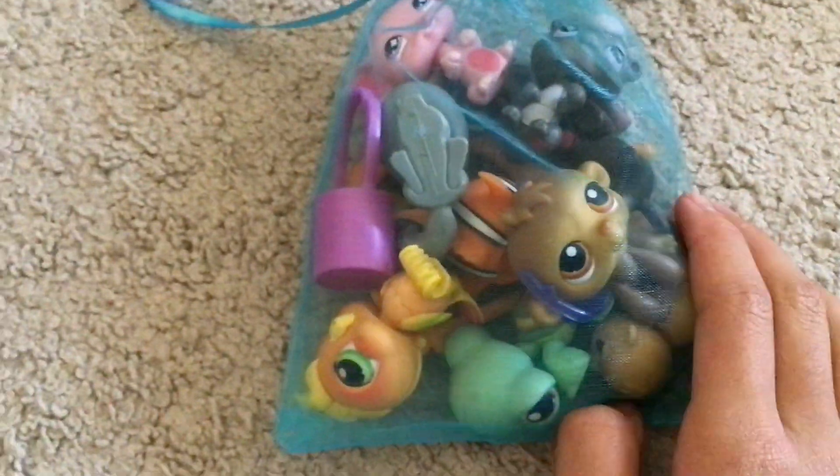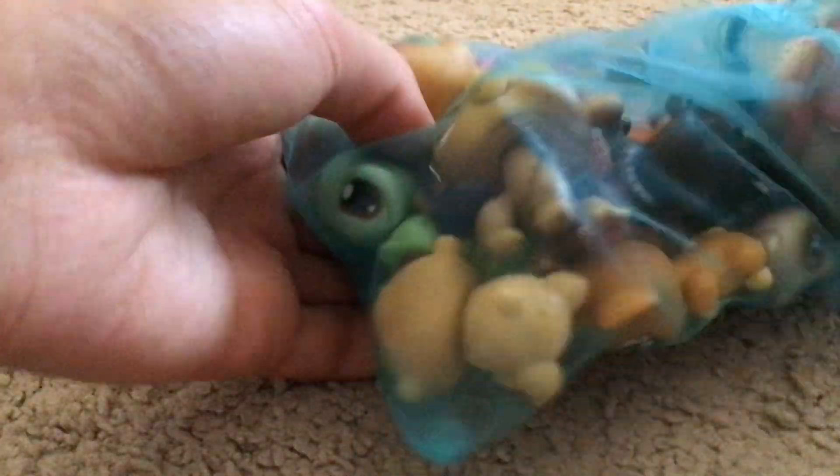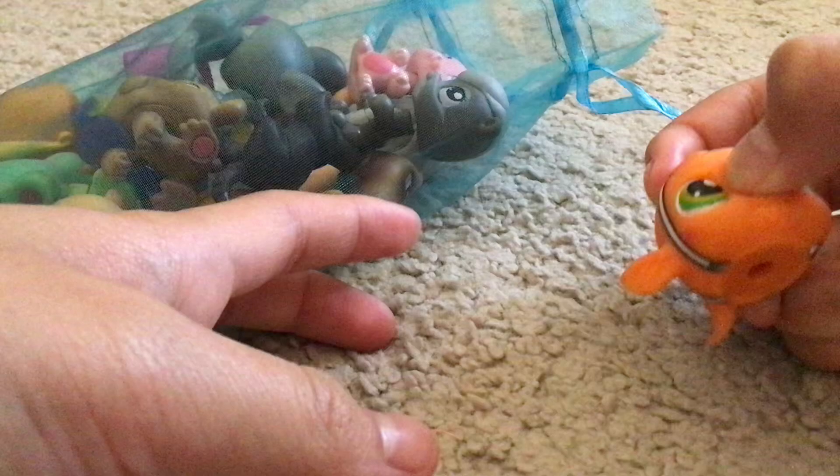Hey guys, today I'm opening this LPS and I'm so excited, so let's get started. Also the Nemo clownfish thing is gonna be my mom's because she wanted it.